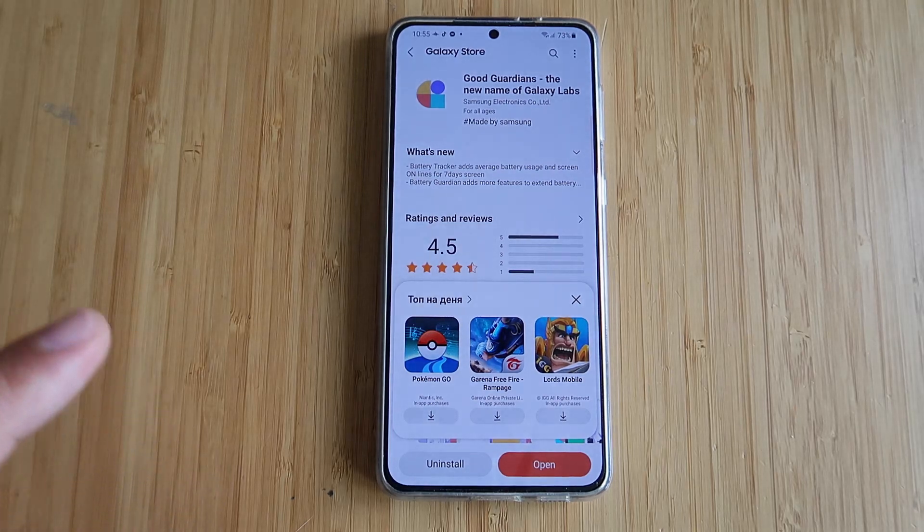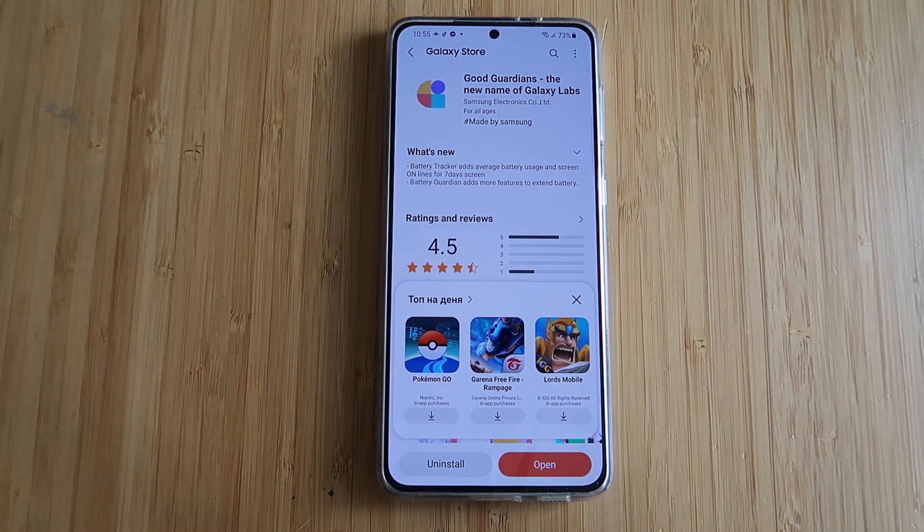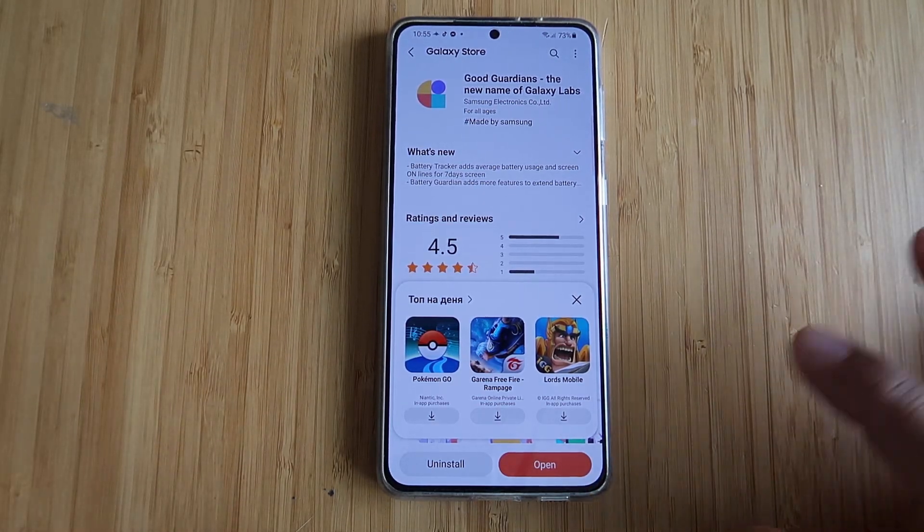GoodGuardians Agent saves your device memory if GoodGuardians and inner apps don't work properly. This makes me think they added something that will be resident in memory and will try to auto-optimize your memory usage. Let's see that one.